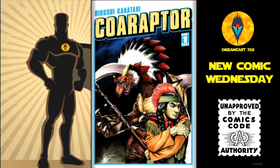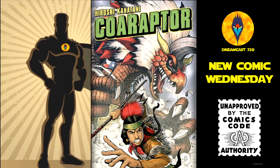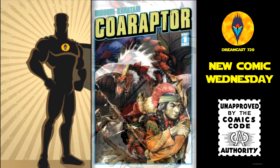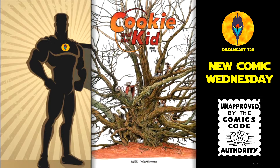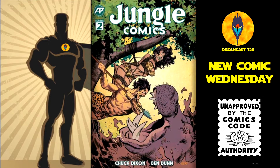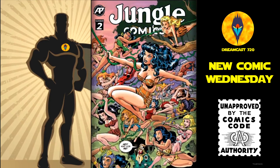Up first, from Antarctic Press, we have Quiraptor One-Shot — the Fistful of Dollars pack, the Monster Matt variant, and the main cover. Cookie and Kid number 5, this is the fifth issue of a six-issue run. Jungle Comics number 2, this is the second issue of a four-issue run — the main cover and the Mergnat variant.